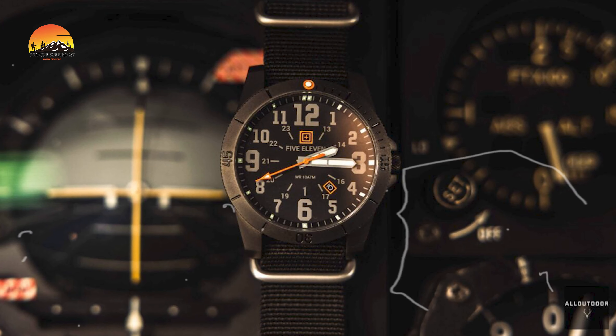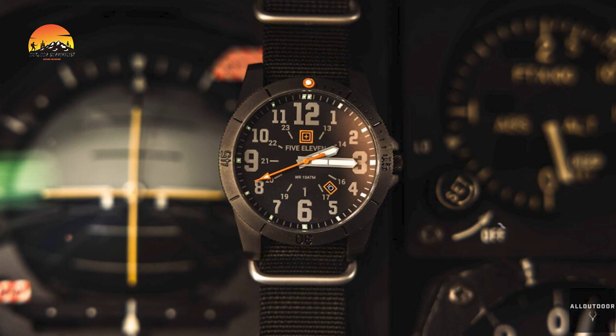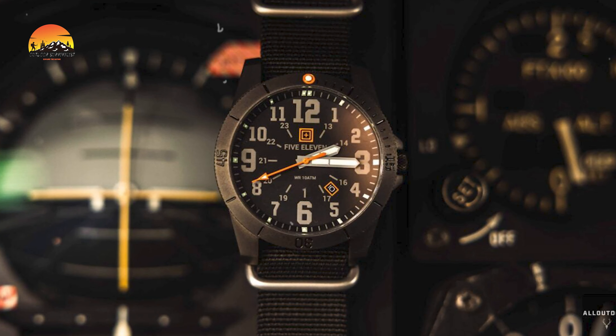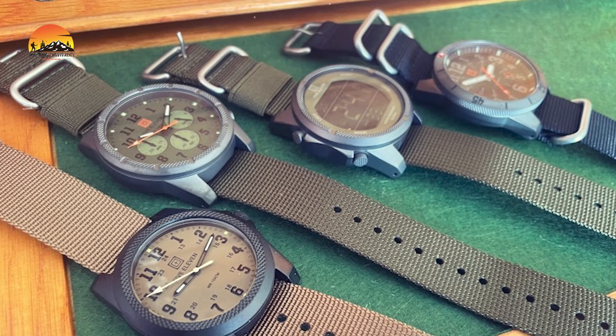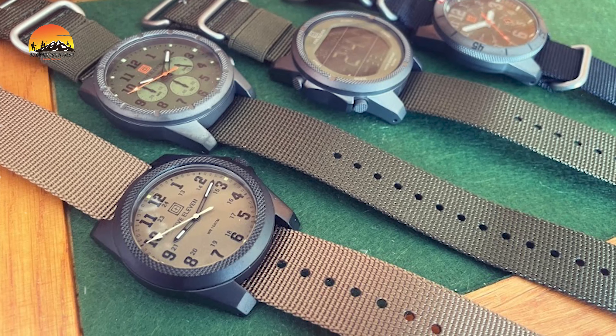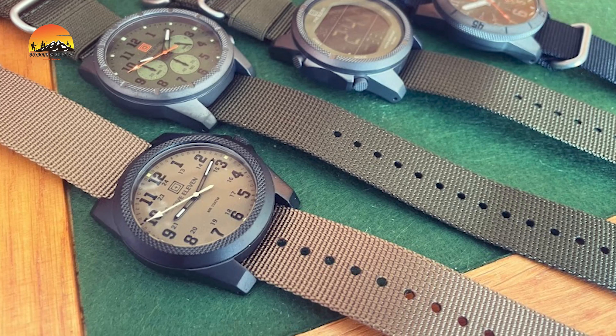The unidirectional ratcheting dive bezel with a luminous marker allows for precise tracking of elapsed time. Water-resistant up to 330 feet, the Field Watch 2.0 is equipped with a sturdy nylon NATO band, securing it comfortably on your wrist. Designed for adventurers, this watch combines practicality and resilience, making it an essential accessory for years of reliable use.